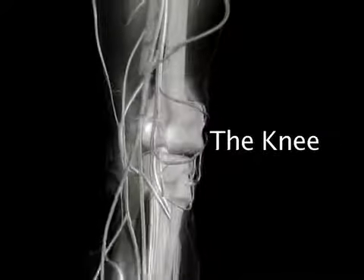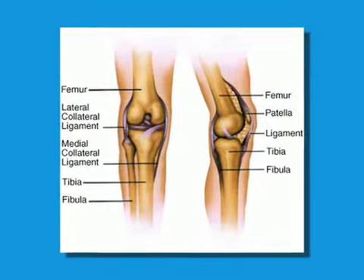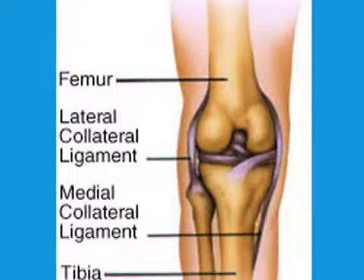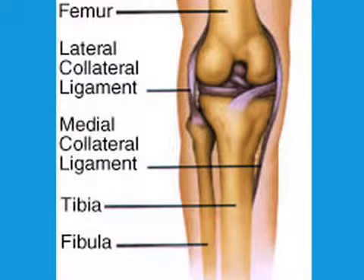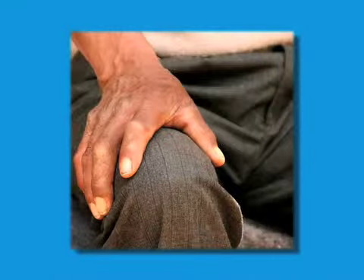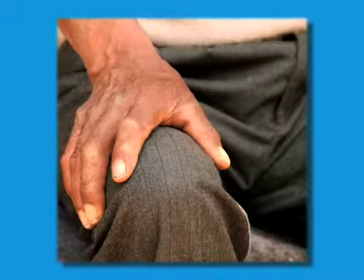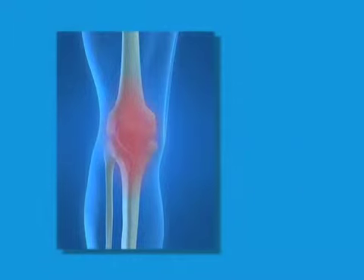A joint is where two or more bones make contact. In the knee joint, there are two such places where the thigh bone, or femur, meets the shin bone, and another where the thigh bone meets the kneecap. The knee joint is the largest and most complicated joint in the human body. It supports nearly all of our weight, which means it's most vulnerable to injury and osteoarthritis.